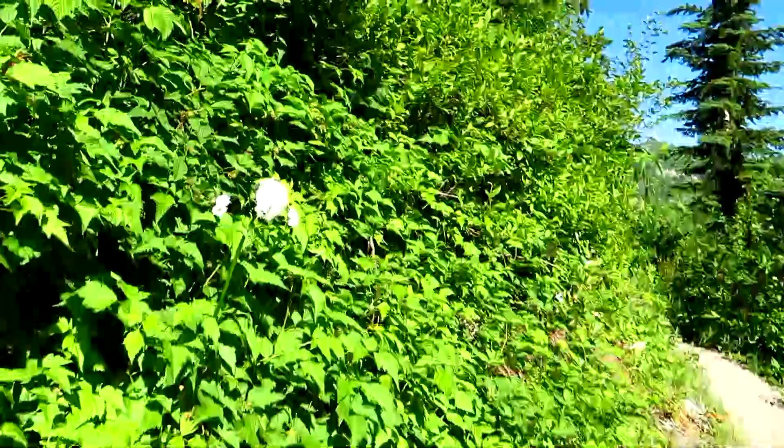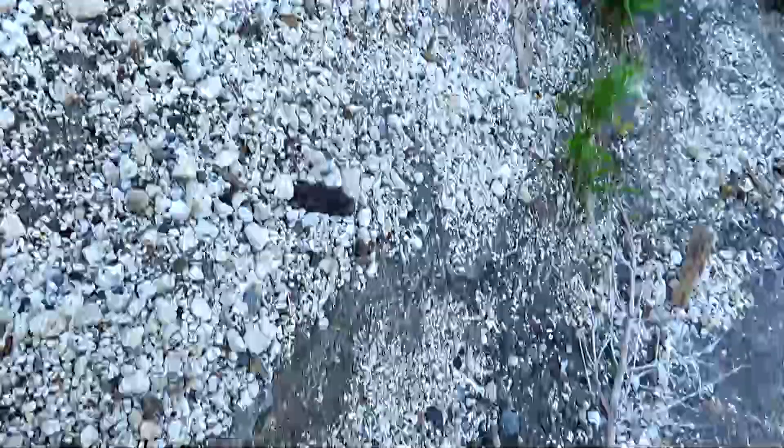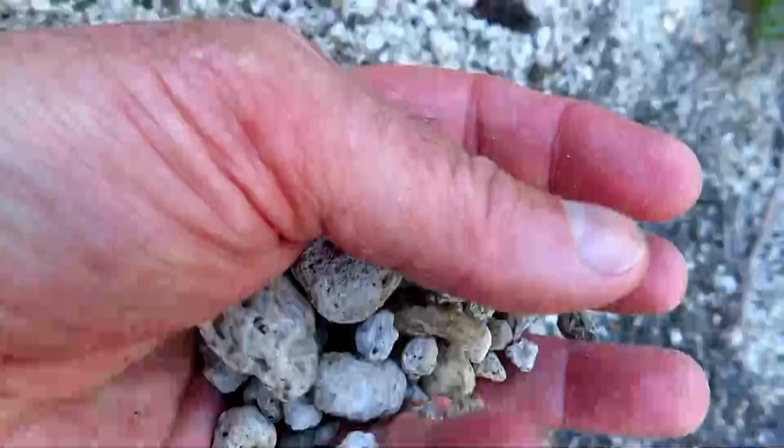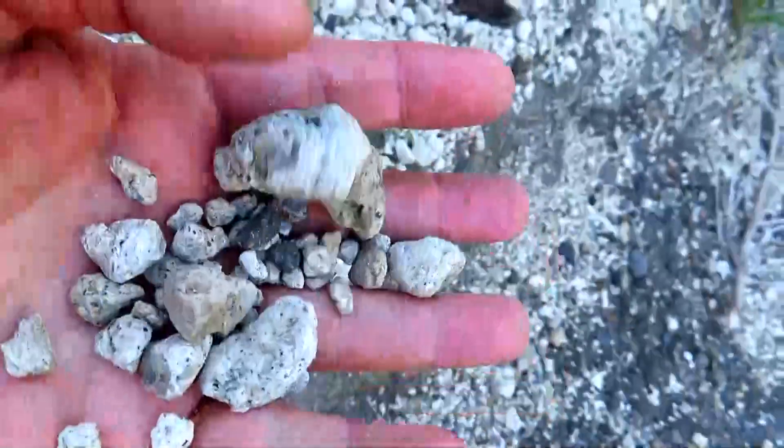There you can see where we're headed — that's the Boundary Trail after we get to Bear Pass, I believe. These beautiful white flowers are Sitka Valerian, I think. This little creek bed is made up almost completely of pumice from the eruption — real lightweight, full of air pumice stones. Pretty cool, huh?